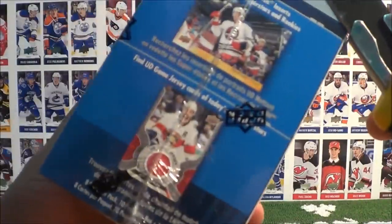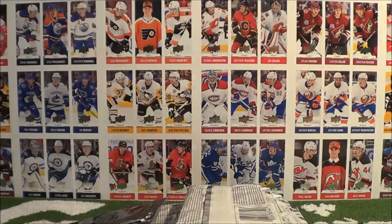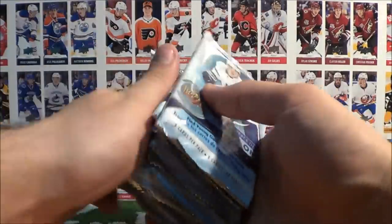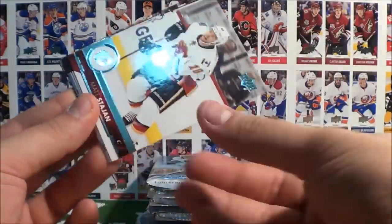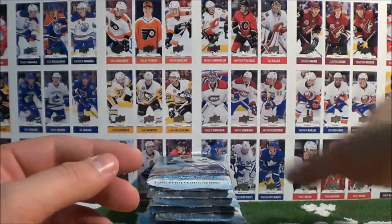We're on our last box here of today's break — already on our last box, damn. Let's go ahead, take the seal off, and see what our last box has for us. We'll put this Team Triples pack to the side — we're going to open those up next, right after we finish this box. Pack 91: Pageau, Peugeot, Stajan, Benning, Molson, Morrissey, Henrik, and Malkin — all base.